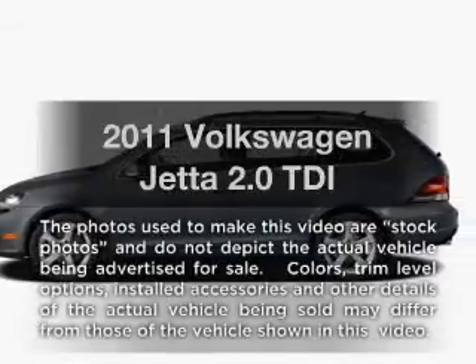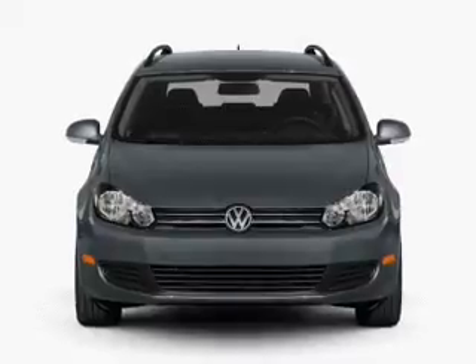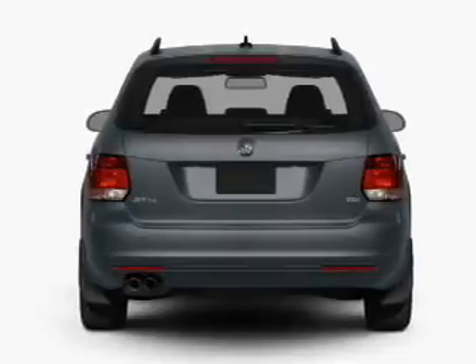Introducing the 2011 Volkswagen Jetta. If you're looking for an automobile with great attributes, look no further. With an efficient four-cylinder engine connected to a smooth-shifting six-speed automatic transmission,